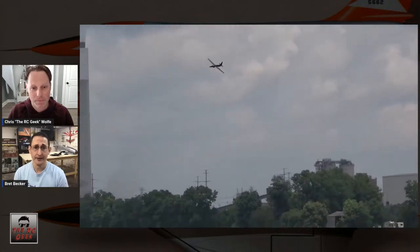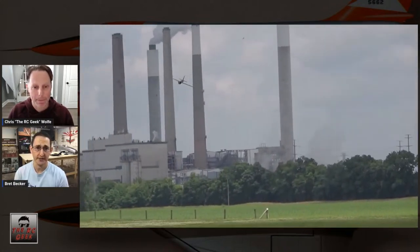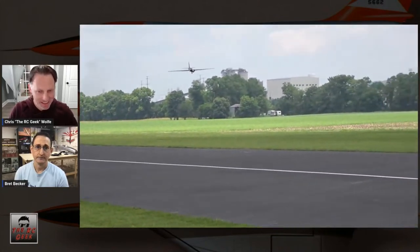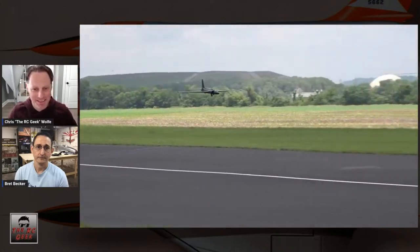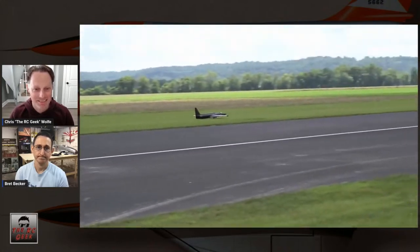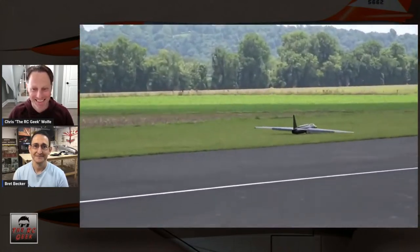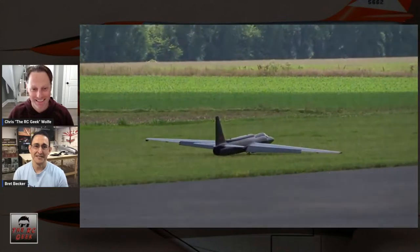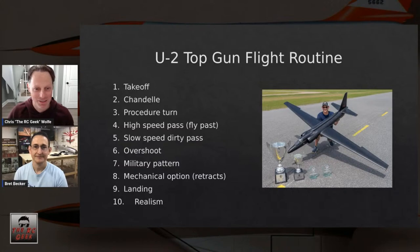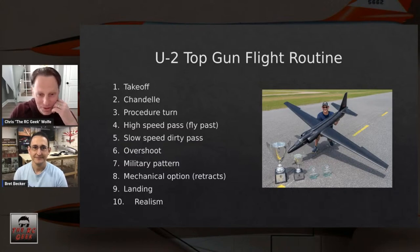Every scale model is going to have its own unique quirks and challenges, and that's part of what makes scale modeling fun. That is the full routine Brett went through.